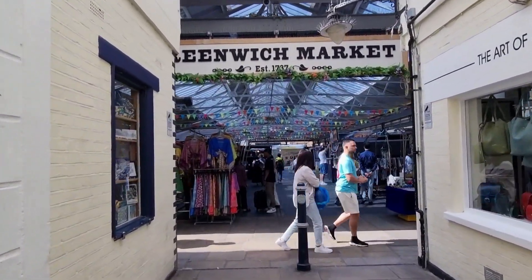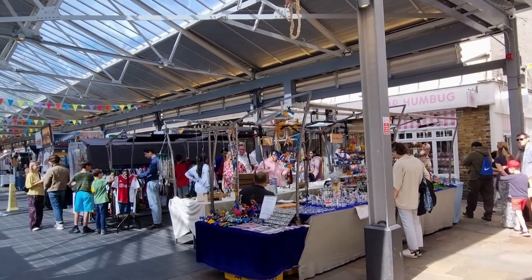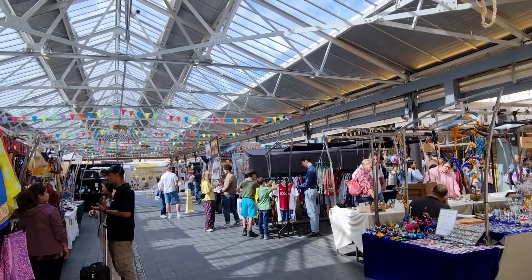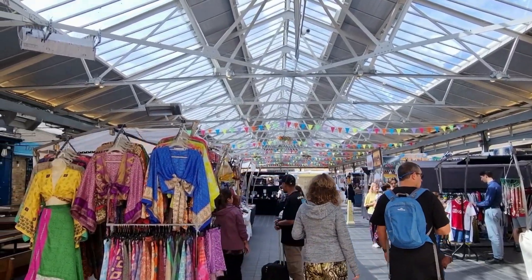A trip to Greenwich is not complete without a visit to the historic Greenwich Market. Surrounded by independent shops, bars and cafes, this covered market has something for everyone, from handmade gifts, arts and crafts, to homewares and accessories.